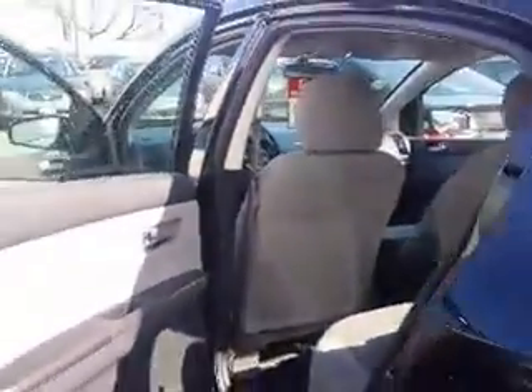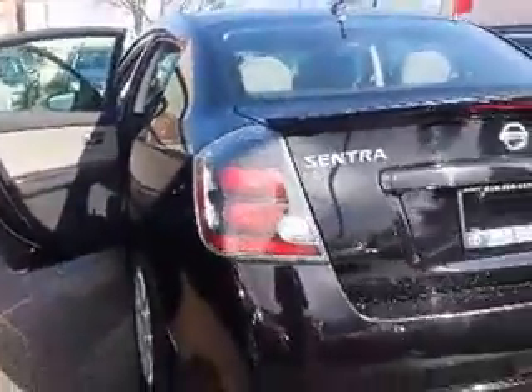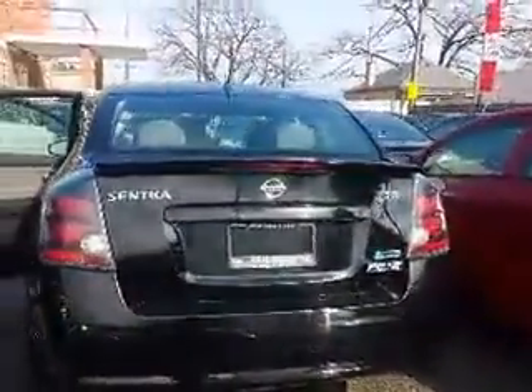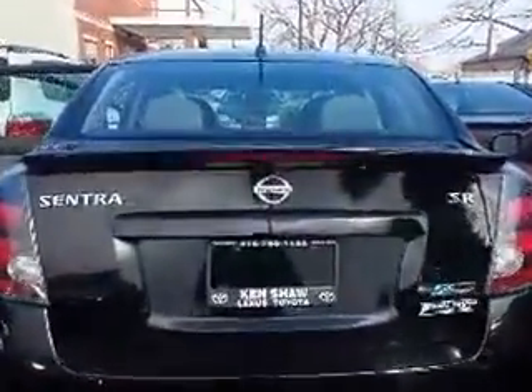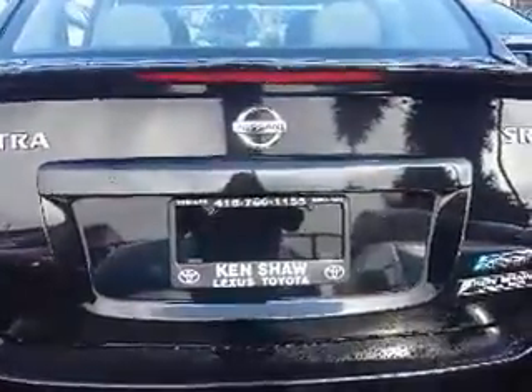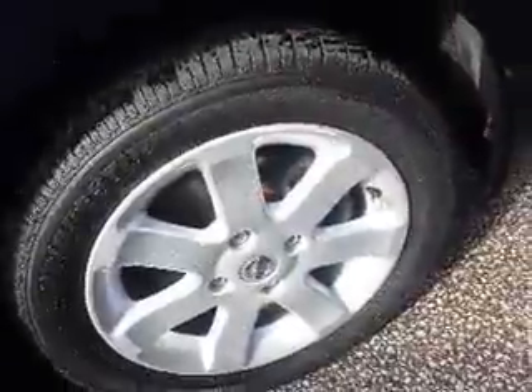We're going to continue our tour by taking a look around the back. As you can see, the Sentra has a nice little spoiler on top of the trunk. This is also the SR trim. And Andre, there's a closer look at the rims and the wheels on this Sentra.